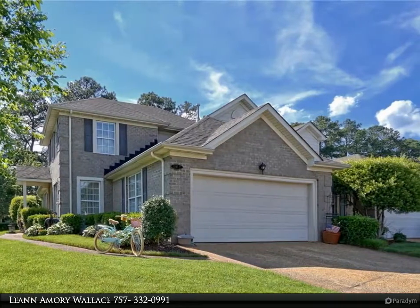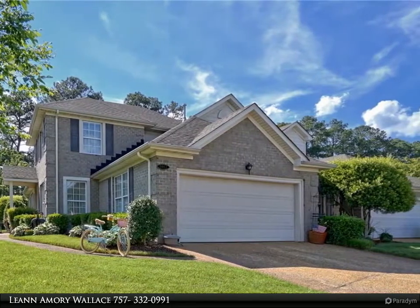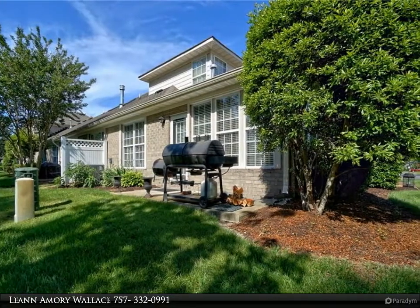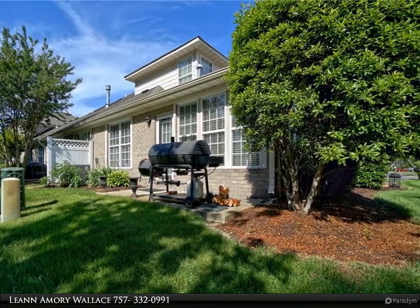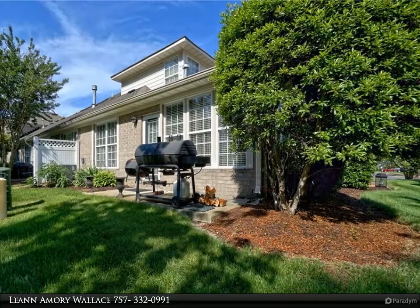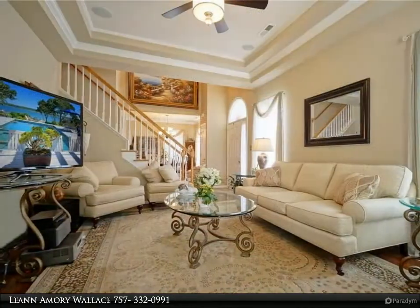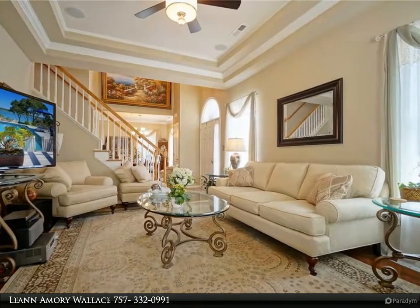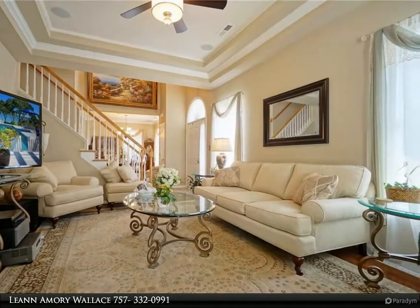Gourmet kitchen with granite counters and backsplash, marble flooring, dual-fuel gas stove and oven combination, convection oven in addition to a full-size micro-hood G-Profile Edition, stainless dishwasher and refrigerator, granite food island, custom-built cabinets, and chef-style hood system.